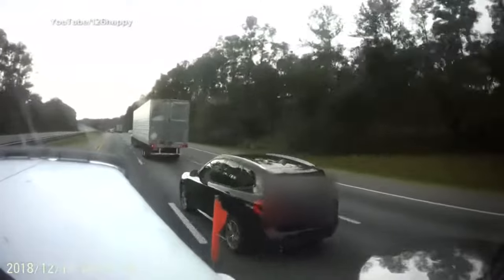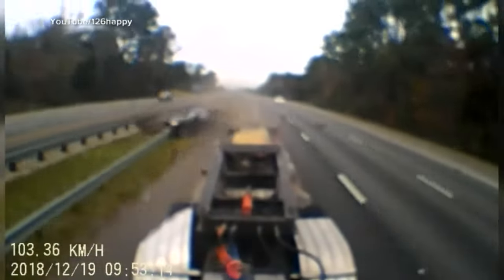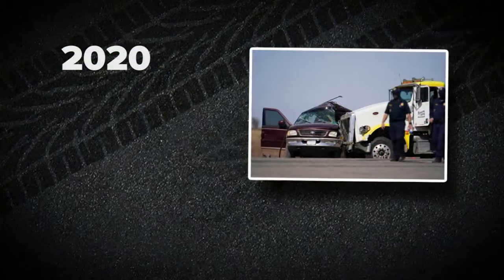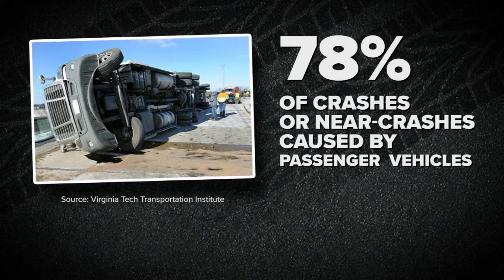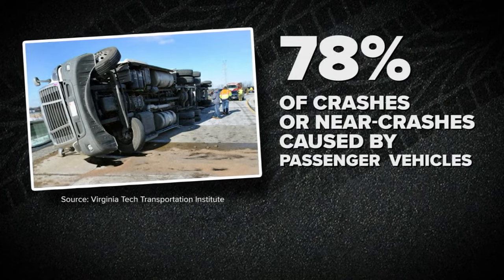Driving too close to a semi-truck like this can be devastating. Thankfully, that driver survived. But in 2020, nearly 5,000 people were killed in accidents involving large trucks. And research shows 78% of crashes or near crashes are caused by drivers of passenger vehicles.